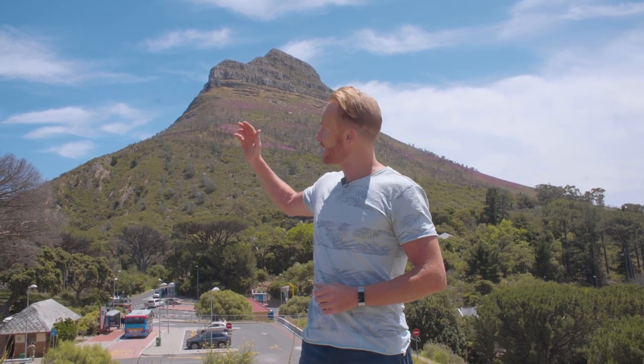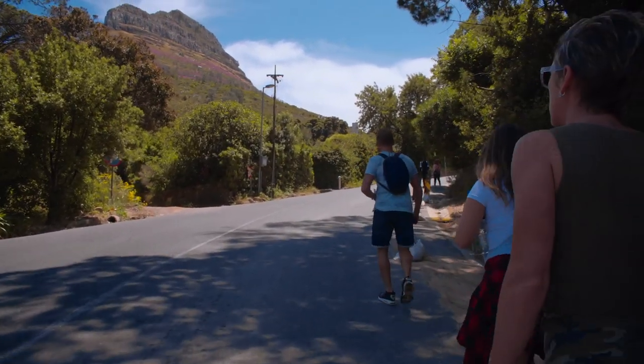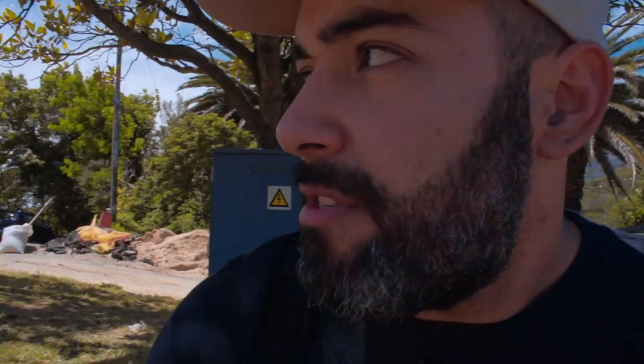Of course the most iconic topographical feature of Cape Town is Table Mountain, but if you don't have the time or the inclination to hike all the way up Table Mountain, then equally as rewarding — particularly for the views — is Lion's Head, just up behind us. That's where we're heading; let's see what it looks like from the top.